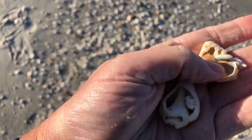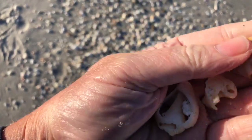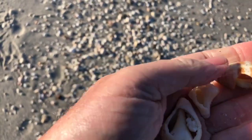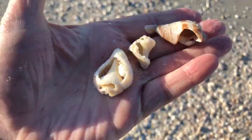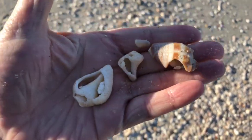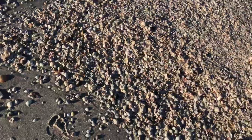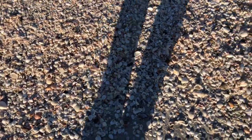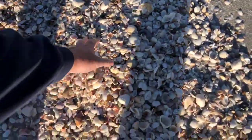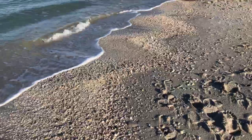The conch shells, when you find them broken like that — that's a crown conch, a piece of a crown conch up at the top. It's a fighting conch — just pieces of the shells. Let's move on up the beach and see what we come across.